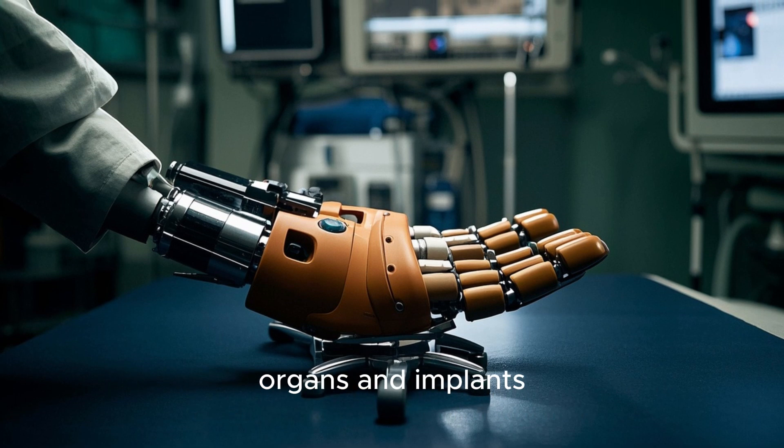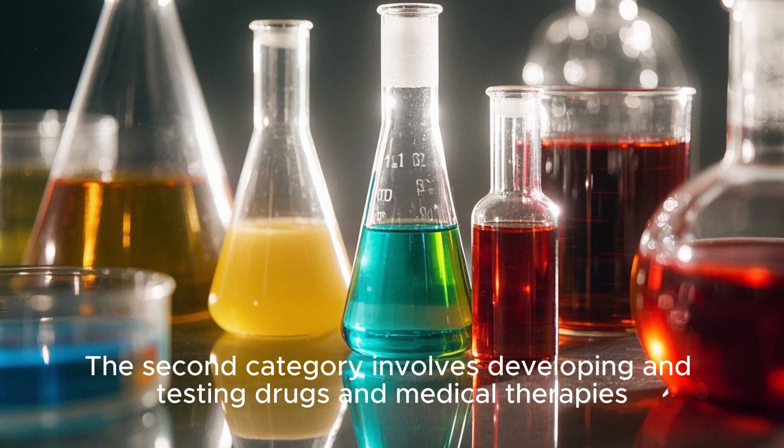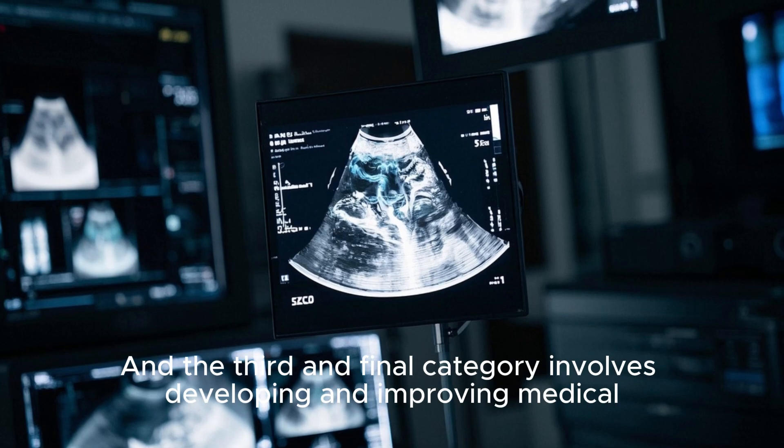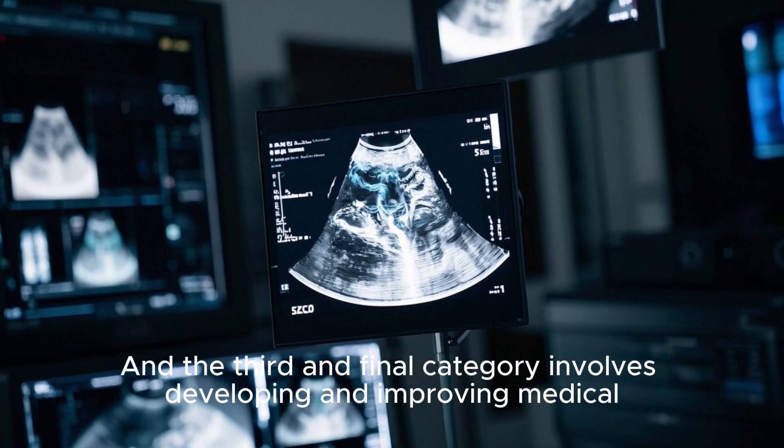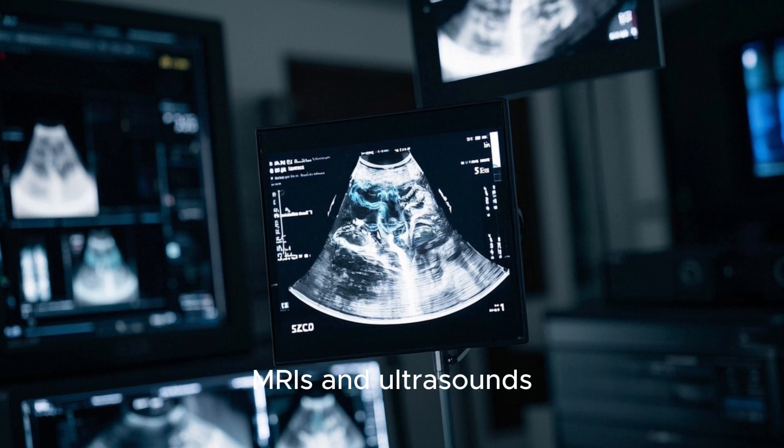artificial limbs, organs, and implants. The second category involves developing and testing drugs and medical therapies. And the third and final category involves developing and improving medical imaging techniques like x-rays, MRIs, and ultrasounds.